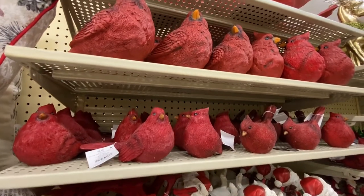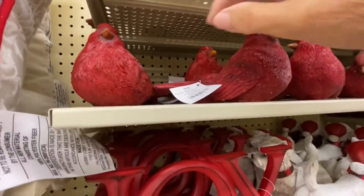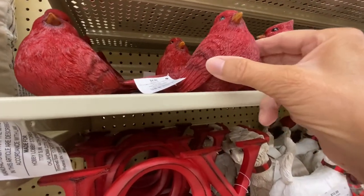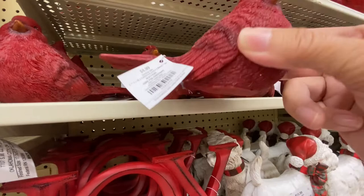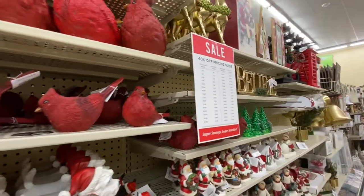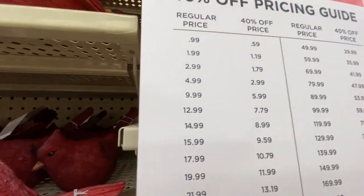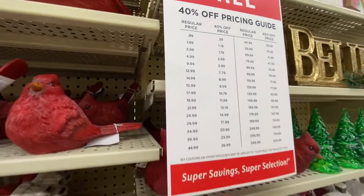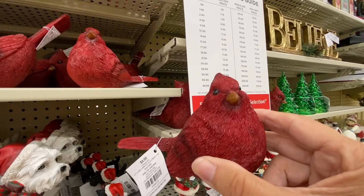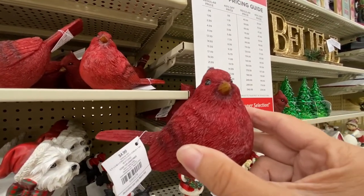You know my love for birds — look, is this sweet? This is $4.99 and it's 40% off, so it's only $2.99. Guess who's coming home with me! Yes, you are — I have the perfect place for you. I might have to get two of you.